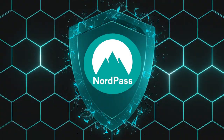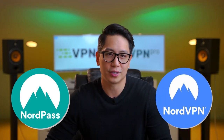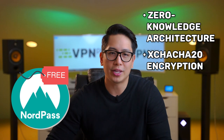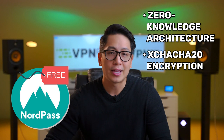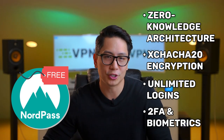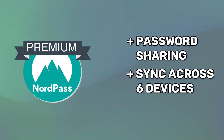NordPass is another excellent password manager with a free version that packs a lot of great features. NordPass is a service from the makers of the popular NordVPN service. It uses zero-knowledge architecture, meaning that only you know the contents of your vault. It also uses the industry-leading XChaCha20 encryption algorithm, which is faster and more modern than standard encryption. You get the ability to save an unlimited number of passwords on one account, and you can secure your credentials further with two-factor and biometric authentication. You'll have to upgrade to the paid version to unlock password sharing and up to six simultaneous connections.